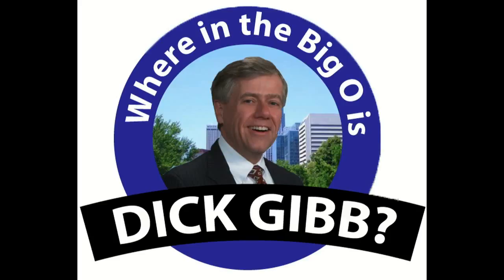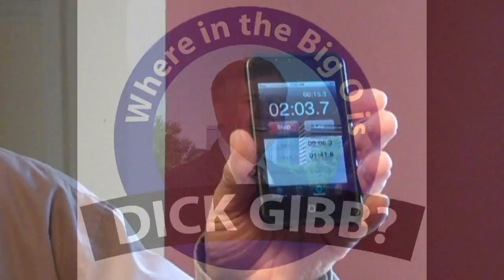Tell me where in the Big O is our friend Dick Kibb. Hi, welcome back to Where's Big O is Dick Kibb.